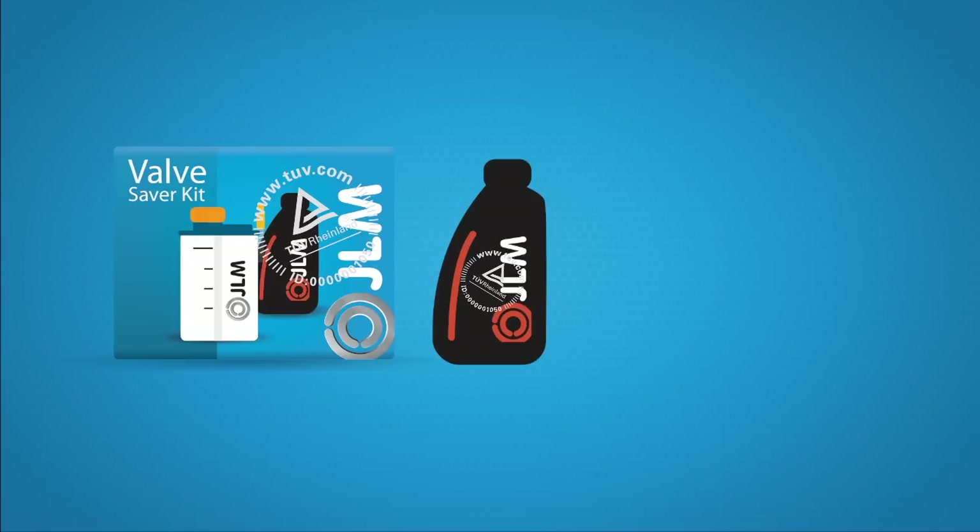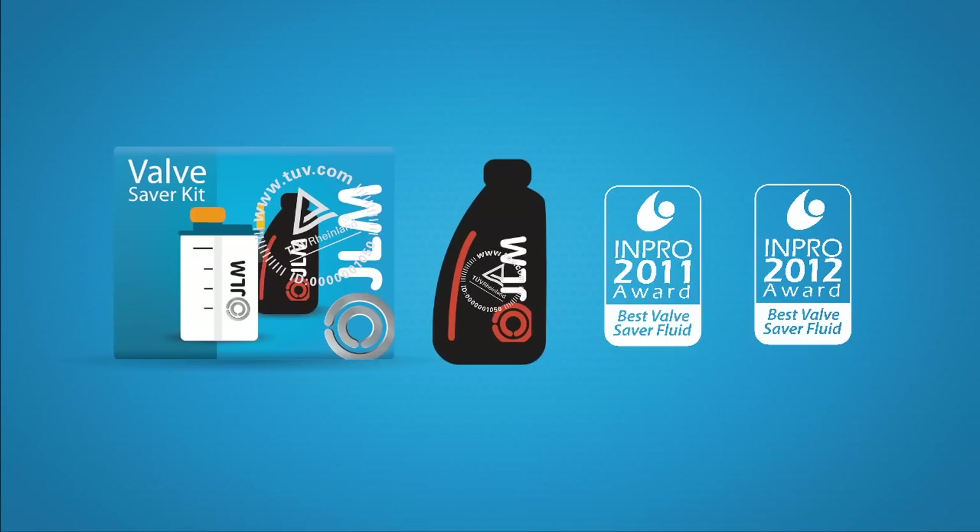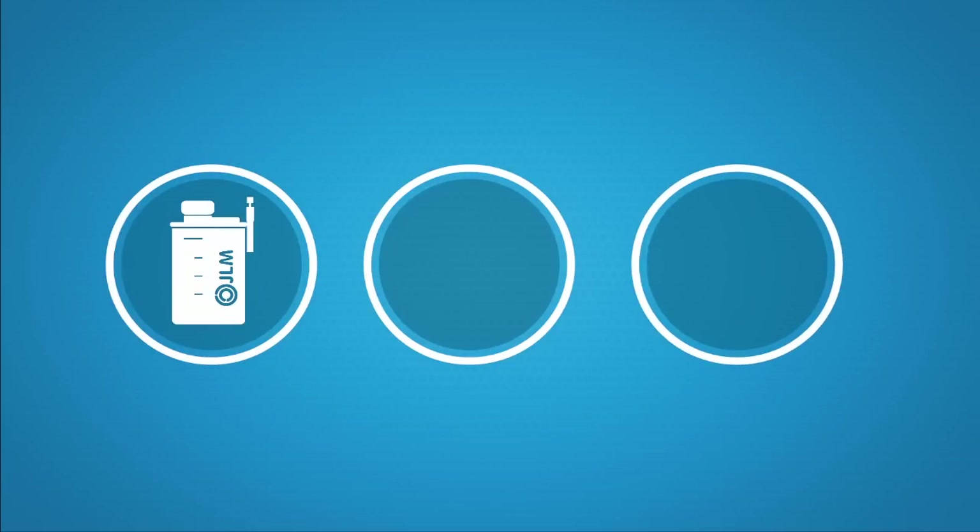JLM has won the sector award for the best ValveSaver Fluid time and time again. This shows that the JLM ValveSaver works immediately after installation and for everyday use, short drives, and at a normal operating temperature.